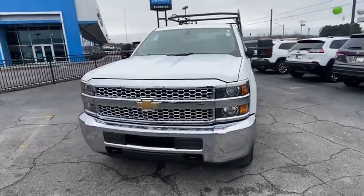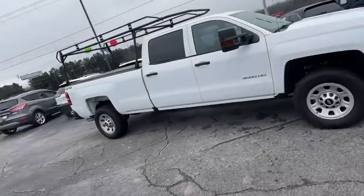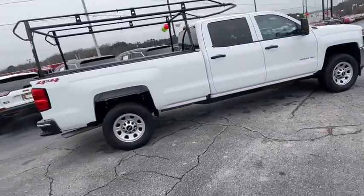Looking for the right vehicle? Check out the 2019 Chevrolet Silverado 3500 HD. Pros: everything. Cons: nothing.